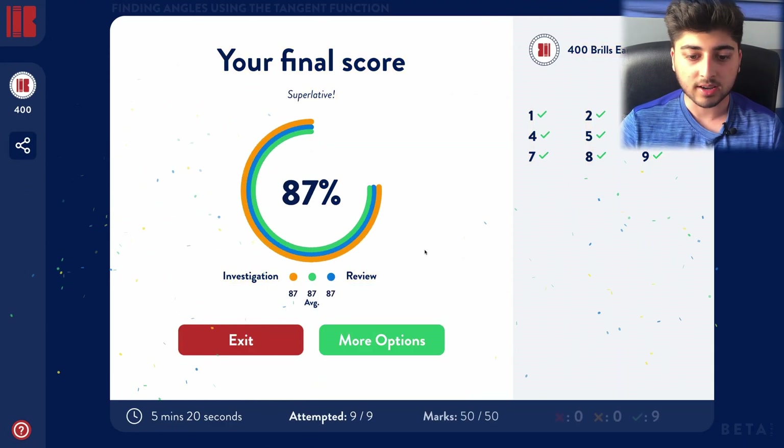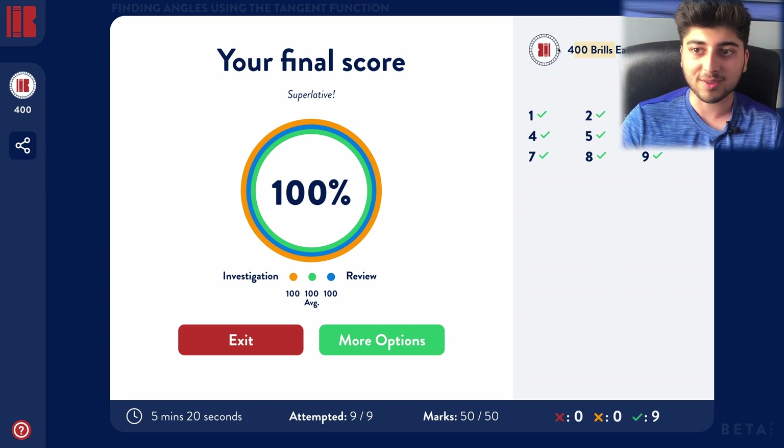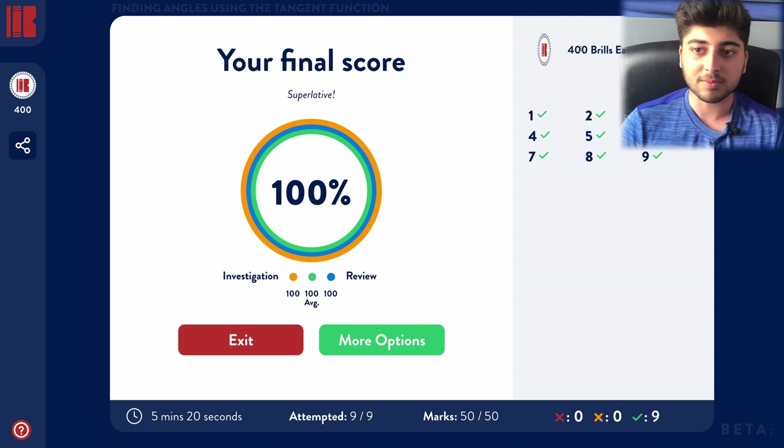I can see how many brills I earned — I got 400 brills from just one of these. Literally just doing a lot of these is going to really add up, and before you know it you'll be able to get like £25 or £50. It's really going to add up, and it's an interesting way of delving deeper into the subjects you already find interesting.